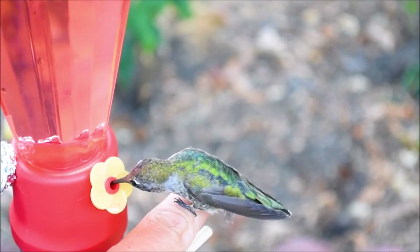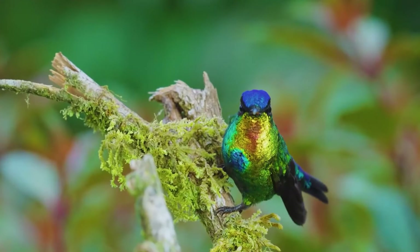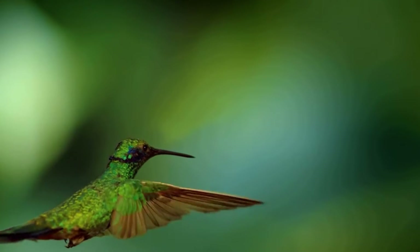Like bees, hummingbirds feed on flower nectar and, like bees again, perform the useful function of pollinating flowers. However, hummingbirds are not limited to flower nectar. As omnivores, they also prey on various small insects, which they catch right on the fly.